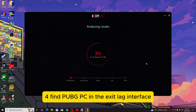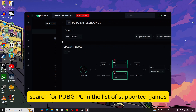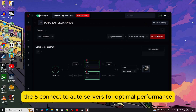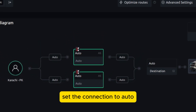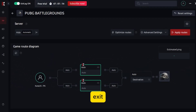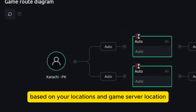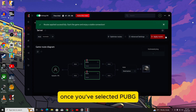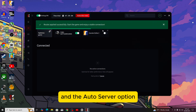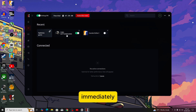Step 4: Find PUBG PC. In the ExitLag interface, search for PUBG PC in the list of supported games. Step 5: Connect to Auto Servers. For optimal performance, set the connection to Auto. ExitLag will automatically choose the best server route based on your location and the game's server locations. Step 6: Apply Routes. Once you've selected PUBG and the Auto Server option, click on Apply Routes. ExitLag will start optimizing your connection immediately.